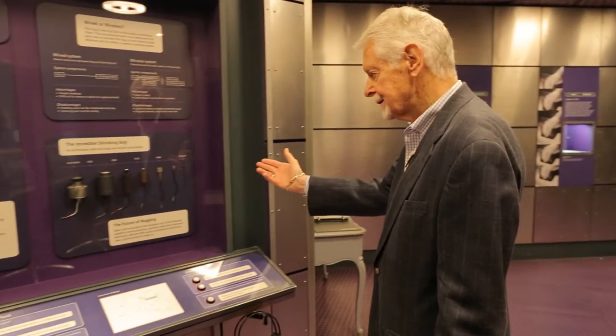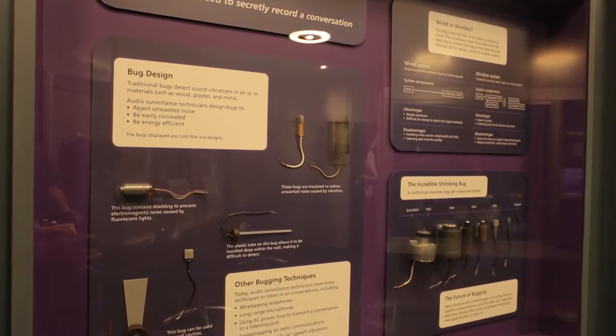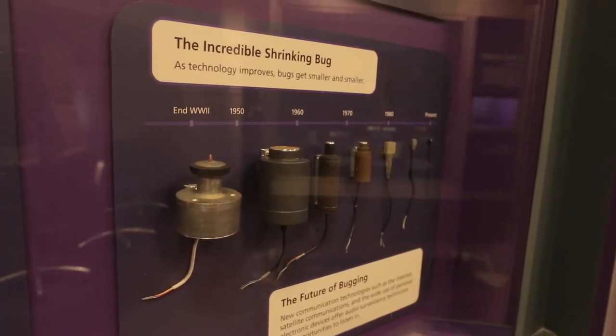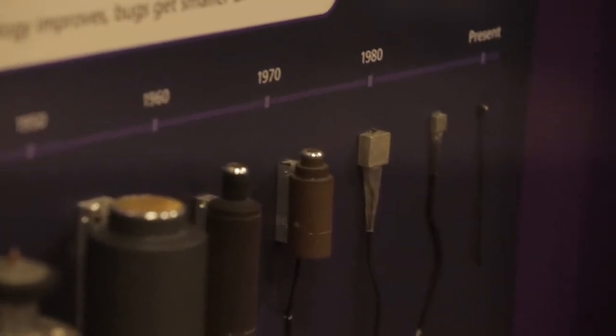Here we'll see a history of bugging devices. You'll see from the end of World War II, it's about the size of a fist, all the way to the present, where it truly would fit into your martini olive.